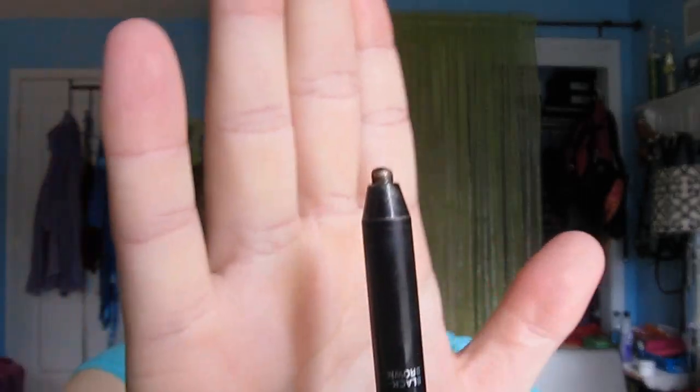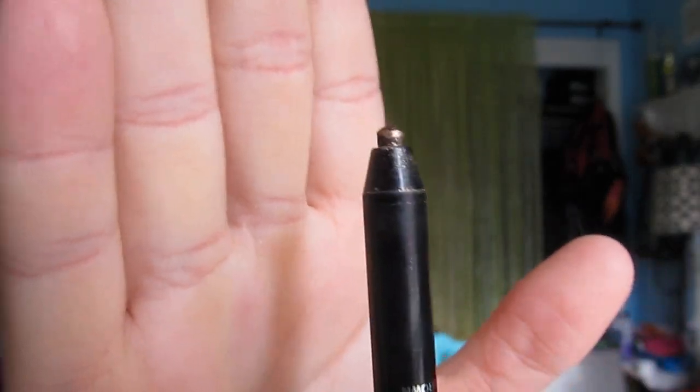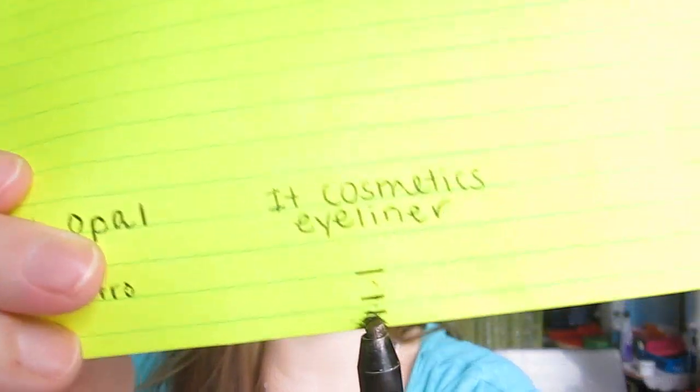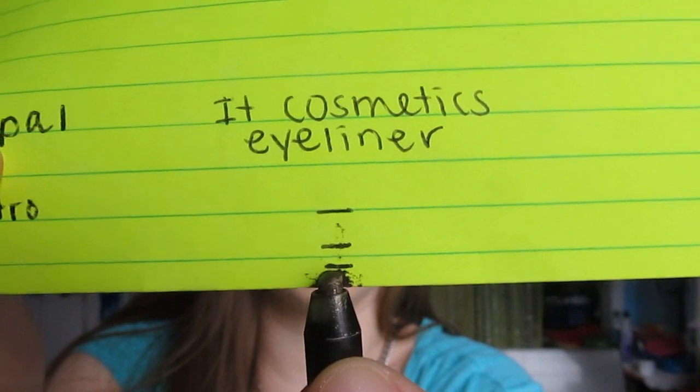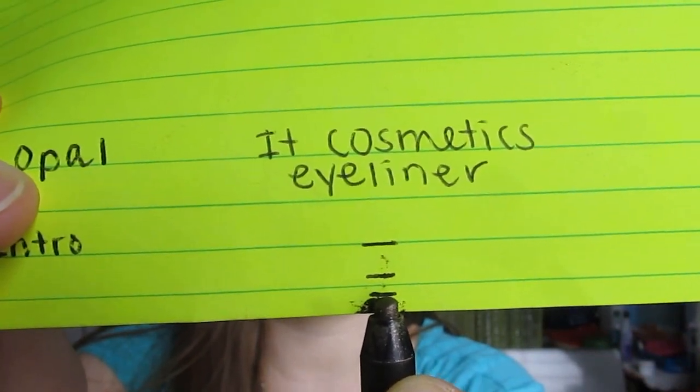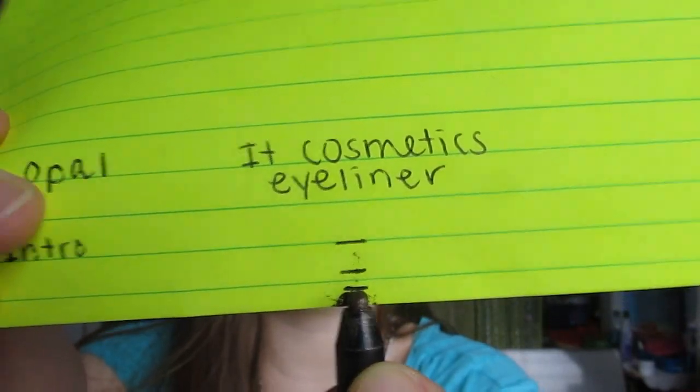Next product is my It Cosmetics Black Brown Eyeliner. This is what the color looks like, and this is how much I have left — just a little nubbin. I really wanted to finish this by this update but I just didn't. It's a little under the third line I made. I'm not in love with this eyeliner — it doesn't really transfer very nicely onto my tightline, which is usually how I use pencil eyeliner. It's just kind of meh. So I'm looking forward to finishing this up soon.